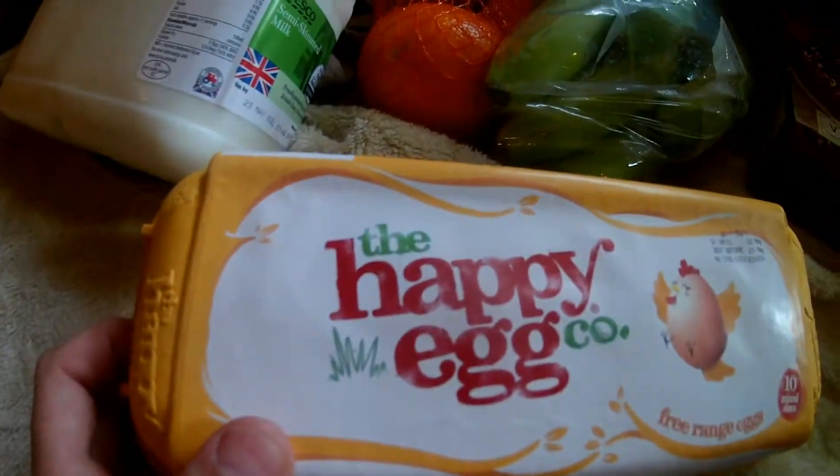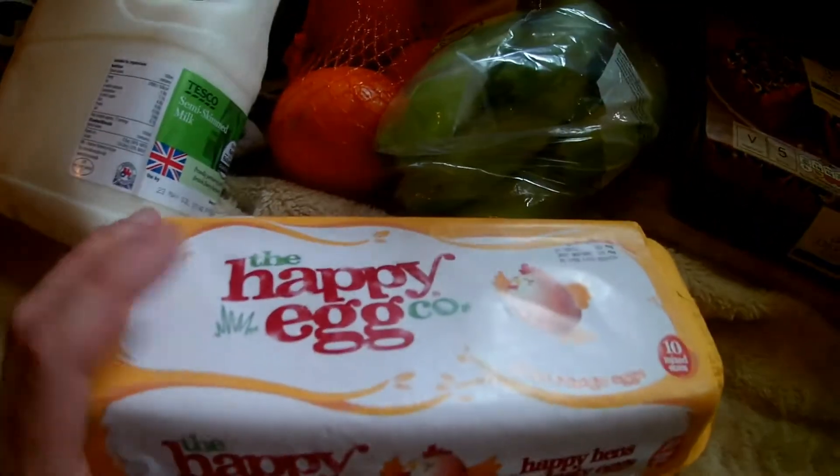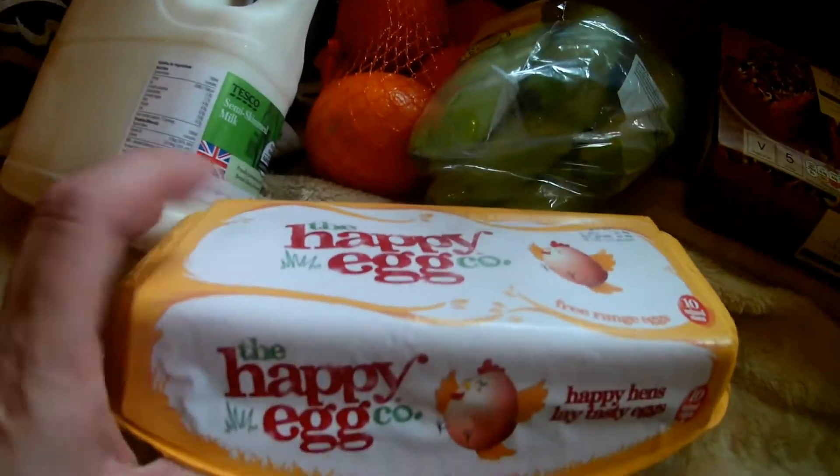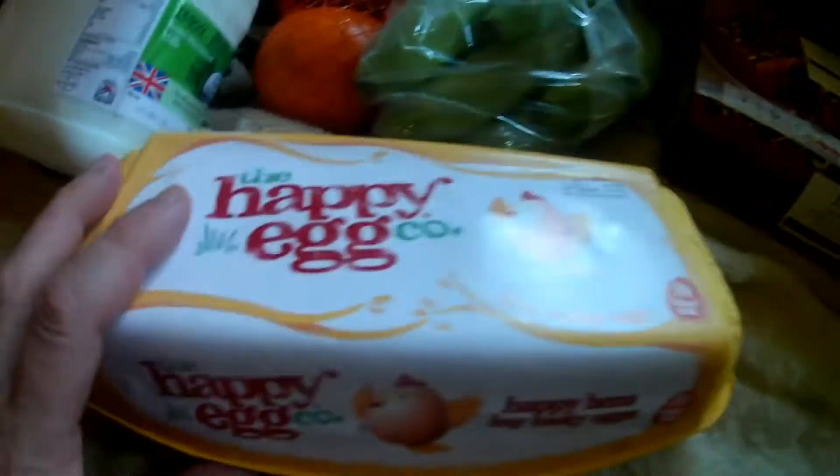Got some Happy Egg Company. I always try and get the Happy Egg Company because they make sure the chickens are really looked after well and have a nice life. That tells you all about them there. Anyway, I got some free range eggs.